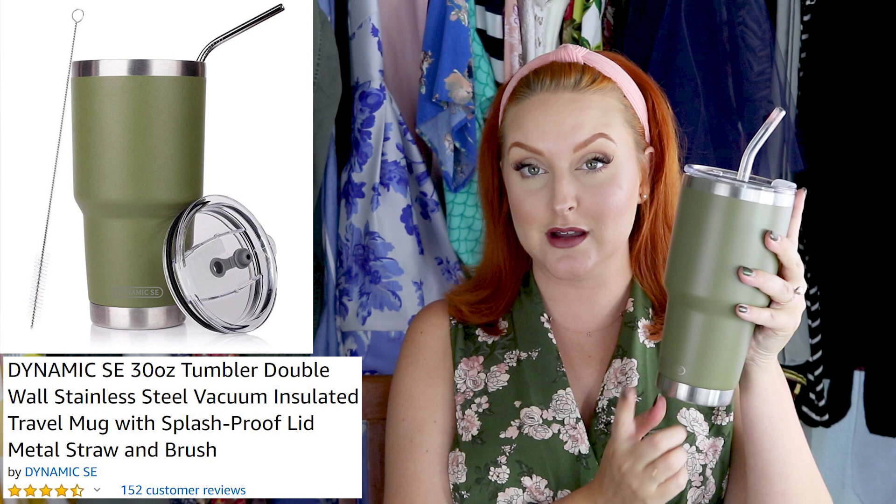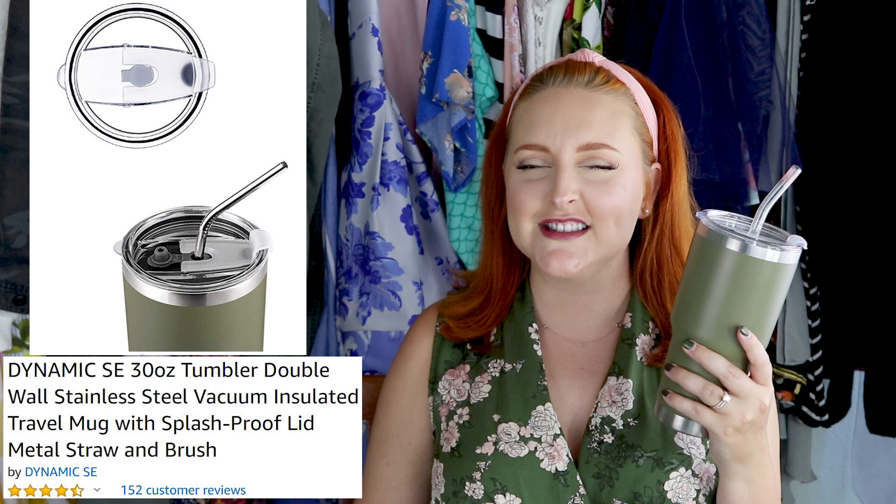This is the Dynamic SE 30-ounce double-walled tumbler. 30 ounces is a lot of liquid — it's double-walled so it's going to keep your drinks really cold. I just use it for water; I shove a bunch of ice in there, top it off, and it stays really cold for a really long time. Are the Yetis better? Yeah, technically, but this works perfectly for me. I'll fill it with ice, go to bed, and in the middle of the night it's still really cold.